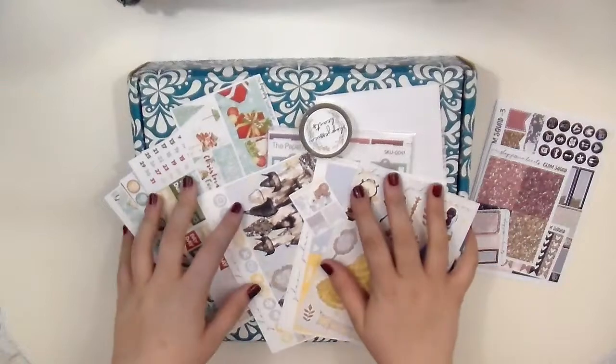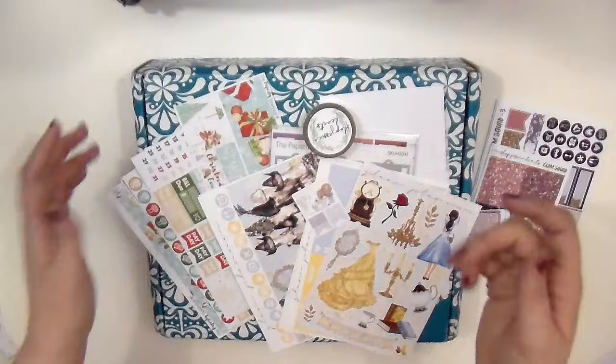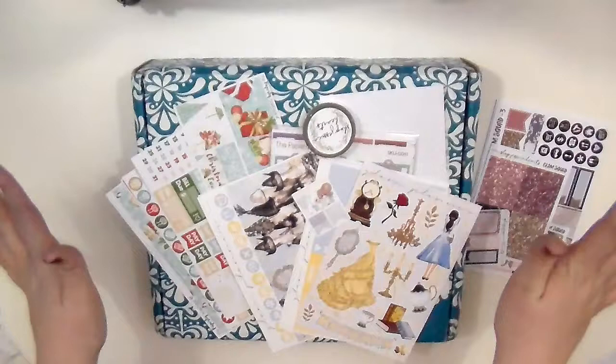Hey everyone! Welcome back to my channel. So today we have a haul video for you guys and I'm super excited about it. It features an Erin Condren Horizontal as well as lots of stickers. So let's go ahead and dive in first with the Erin Condren and then we'll get to the rest of the stickers.